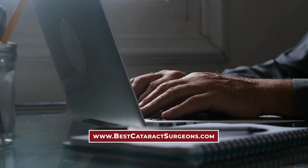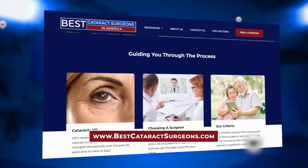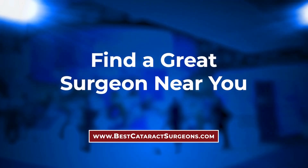For more patient educational materials about modern cataract surgery, check out bestcataractsurgeons.com, where you can find information on lens implants, laser cataract surgery, what to expect before and after surgery, and how to find a great surgeon near you.